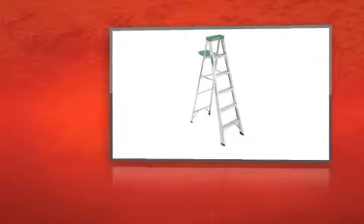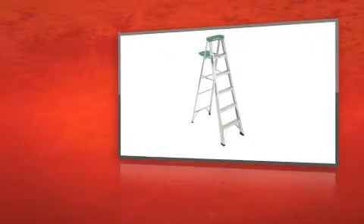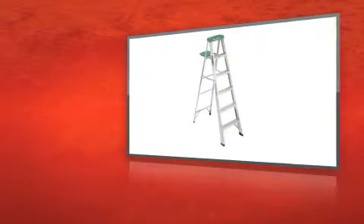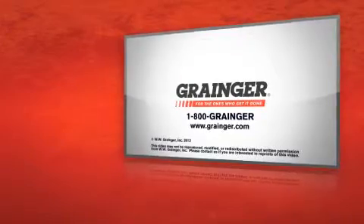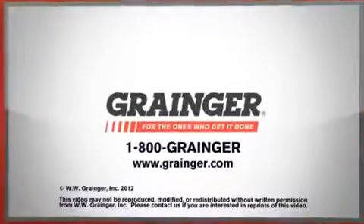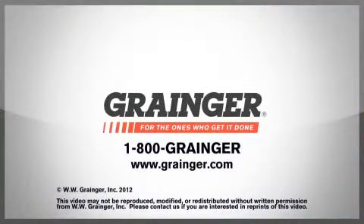The Werner 356 aluminum stepladder is tough and versatile. Check out all of Grainger's online resources or call 1-800-GRAINGER. Grainger, for the ones who get it done.